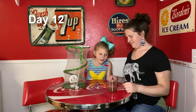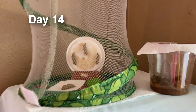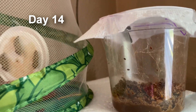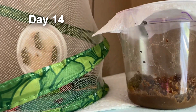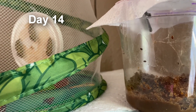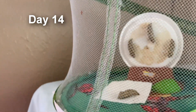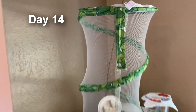Our little caterpillar finally turned into a chrysalis! We put him in two days ago and didn't know if he was going to make it. We didn't have a lid, so we made one — put a paper towel underneath, taped it, and put some holes in it so it could breathe. He climbed up there and is now hanging as a chrysalis. They're called chrysalides according to the directions.